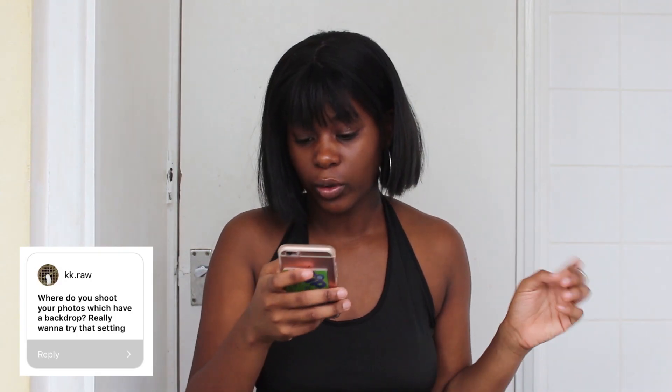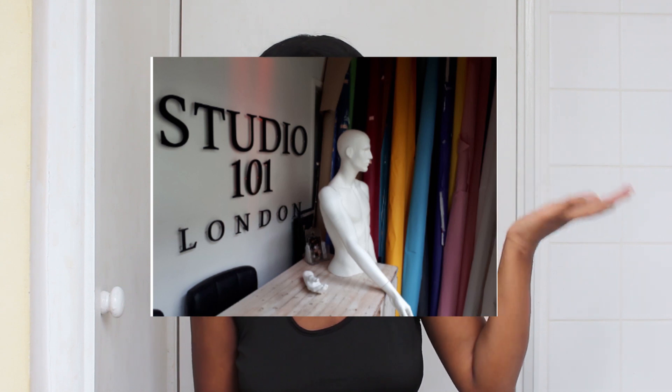Where do you shoot your photos that have a background — really want to try that setting? I shoot at a studio in Deptford called Studio 101. They have over 10 colors, which is amazing — like a little dream. They also do 10% off for students, so check them out.